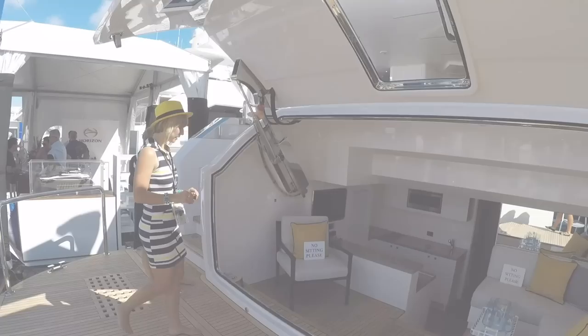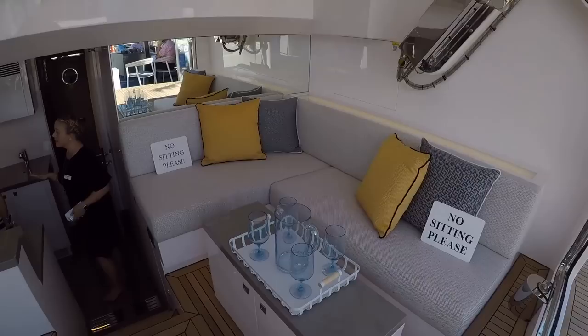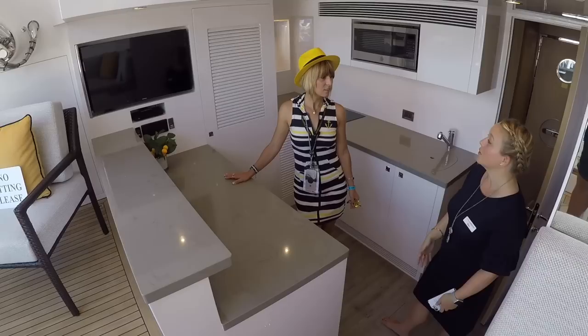We've got this awesome beach club — and it is big. You also have a hydraulic stone platform here that lowers so you can put your tender on here, jet skis, open up the beach club, and have a beautiful day at anchor. There's nice seating, a bar area — this is actually the crew mess when it's not being used as the beach club, so the crew can access it from here.